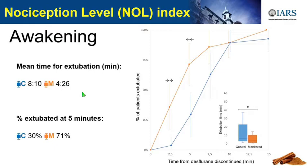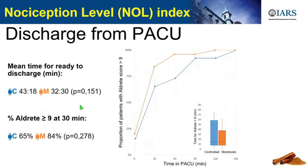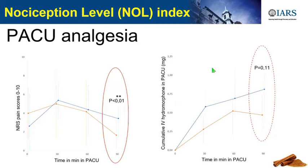The extubation time was also better. In terms of PACU analgesia, we had less pain at 90 minutes but not in the early PACU period. Surprisingly, we didn't see the difference some studies pointed out previously. We didn't see a significant difference in hydromorphone administered in PACU. There is a trend but no significant difference, because it was only 60 patients—just a pilot study to look for trends.